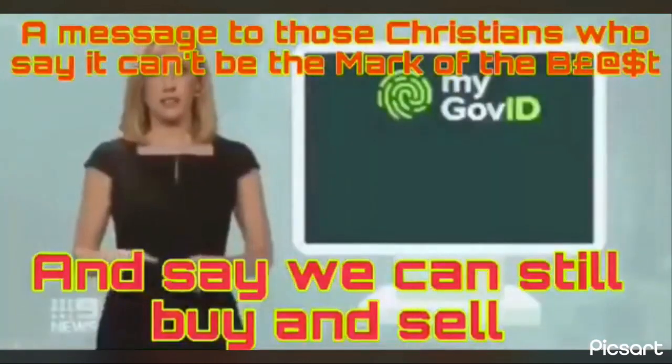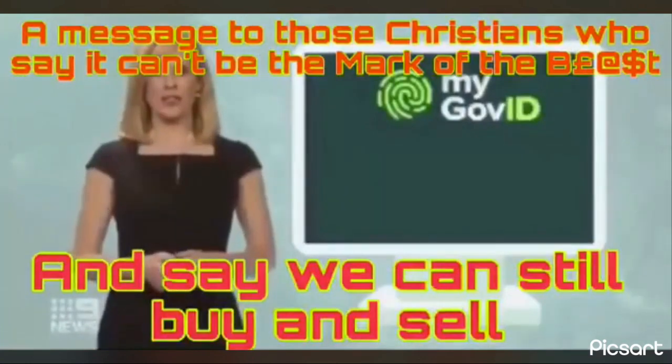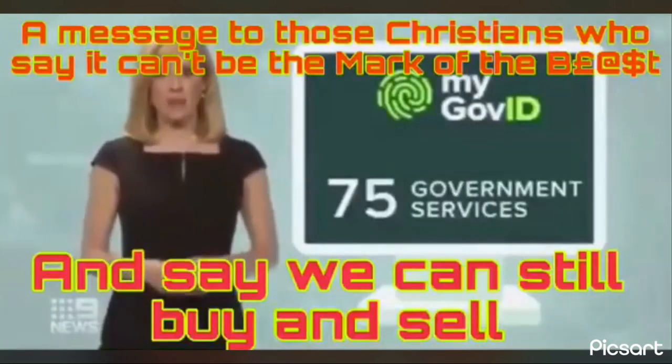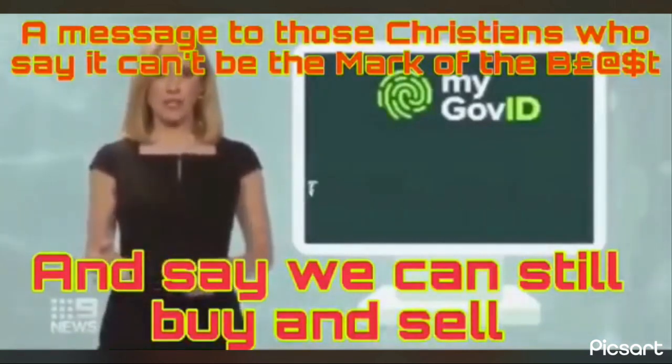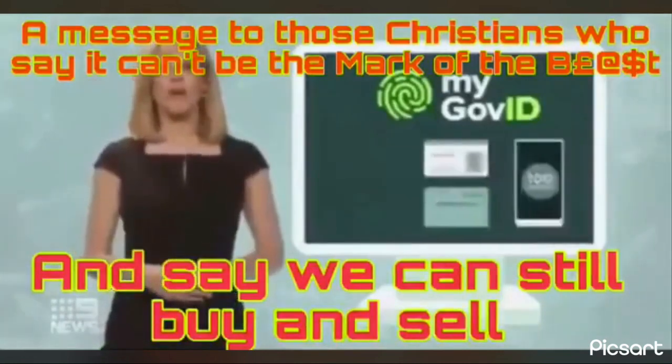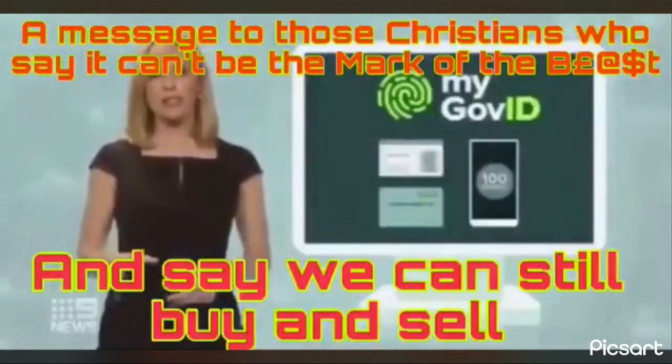The digital ID isn't just for downloading your vaccination certificate — it can currently be used to access 75 government services online, and the plan is to expand it to the private sector so that you can use it to check your bank details or your electricity bill. It replaces the traditional 100-point ID check that you'd usually do at a bank or Australia Post.